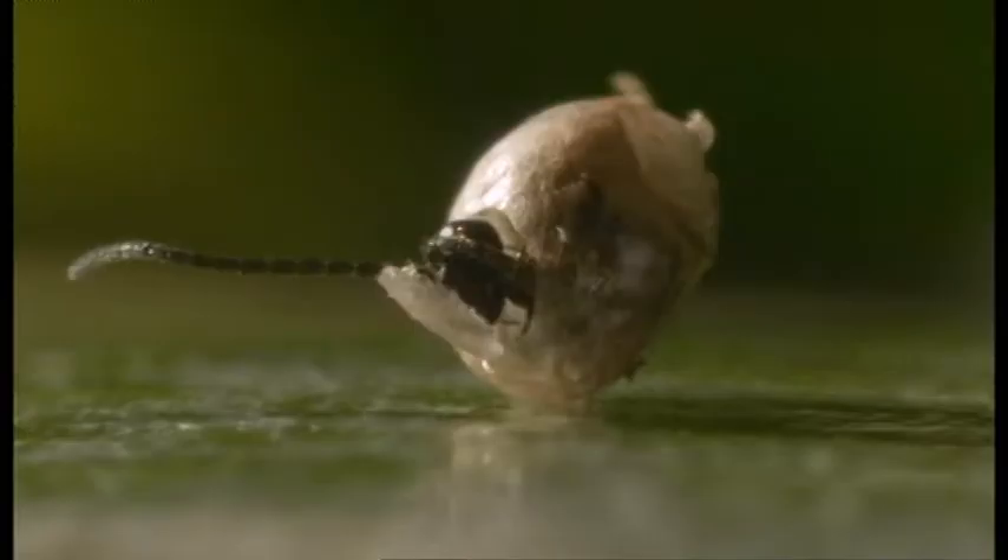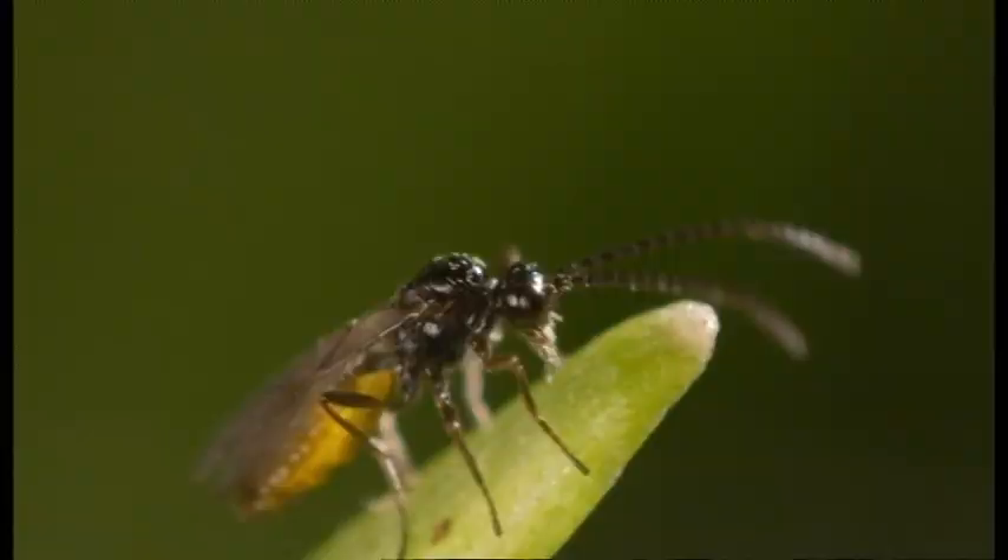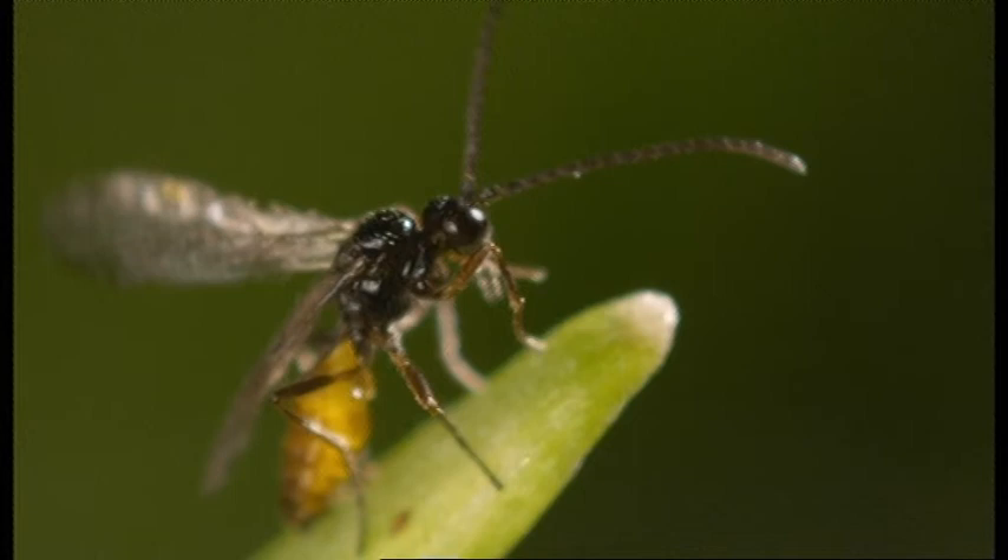Two weeks later, it's time for the process to start again. Each wasp can lay about three to four hundred eggs. You can really see how you can just decimate aphids in your greenhouses or crops. By utilising this natural behaviour, farmers up and down the country now have the helping hand of these wonderful wasps, helping to keep British veg on our tables all year round.